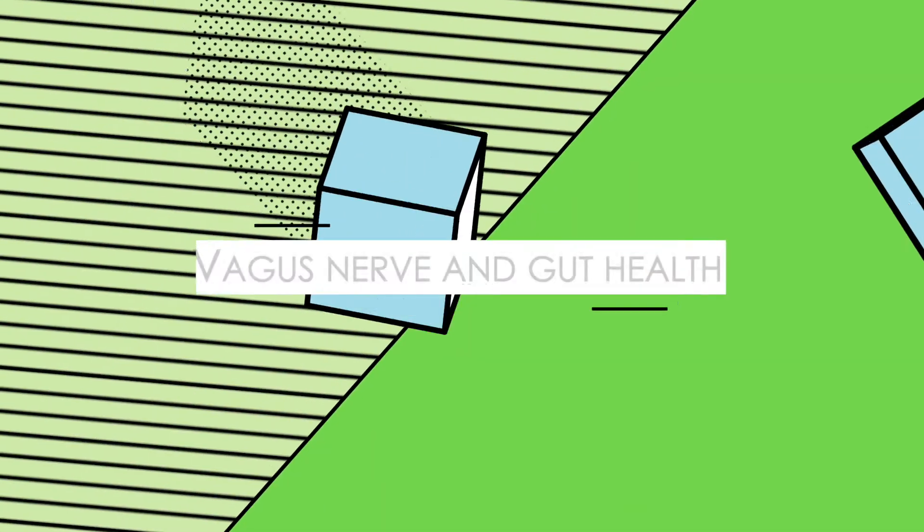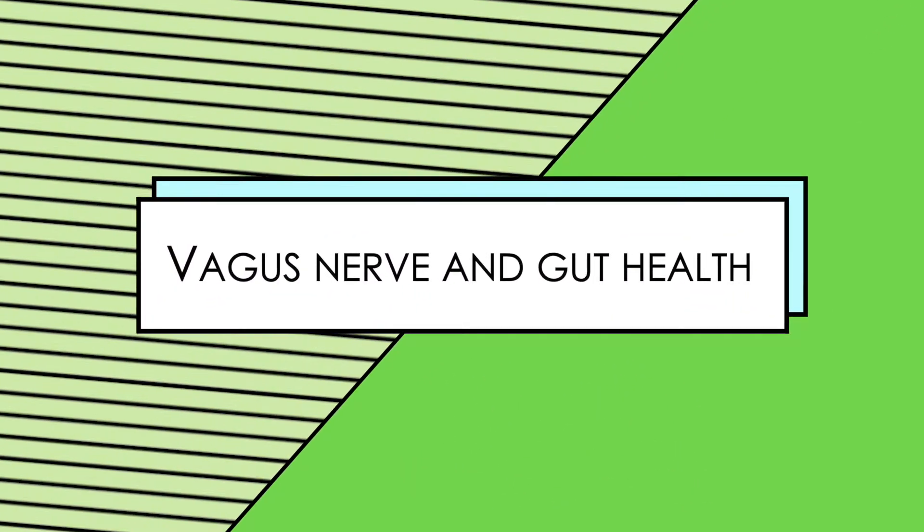Hi, Dr. Ariane from the Movement Paradigm. As you can see from my other videos, I talk about the vagus nerve all of the time. Today, I really want to focus on the vagus nerve and gut health and how optimal vagus nerve function is going to drive our digestion, our assimilation, our elimination. So stay tuned for this video so you can understand all the reasons and benefits of why optimizing your vagus nerve will help your gut health.